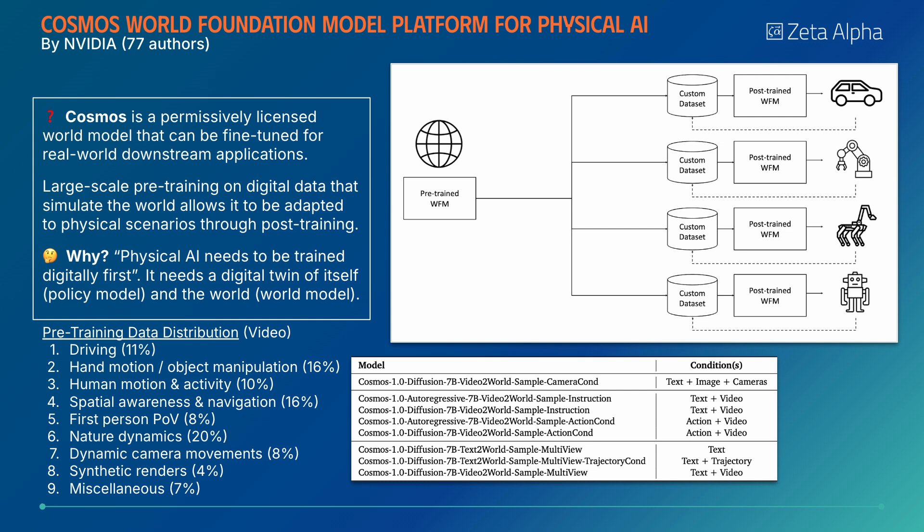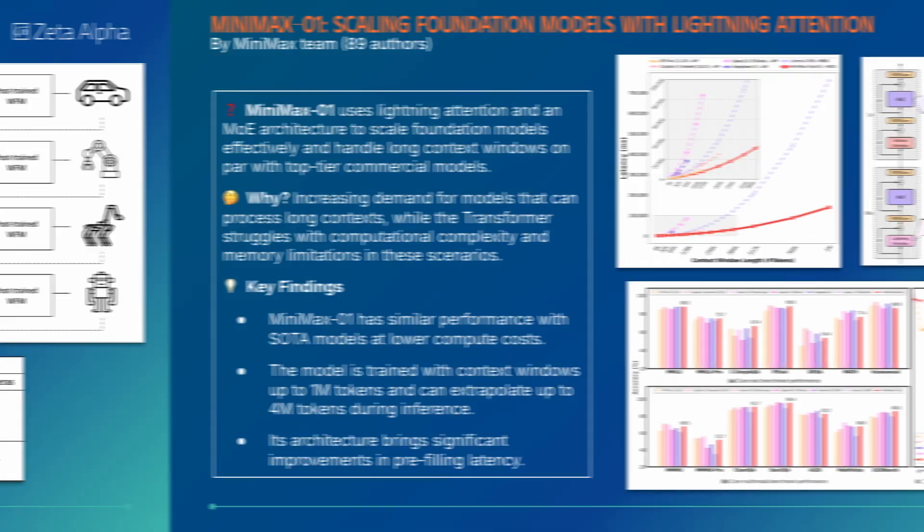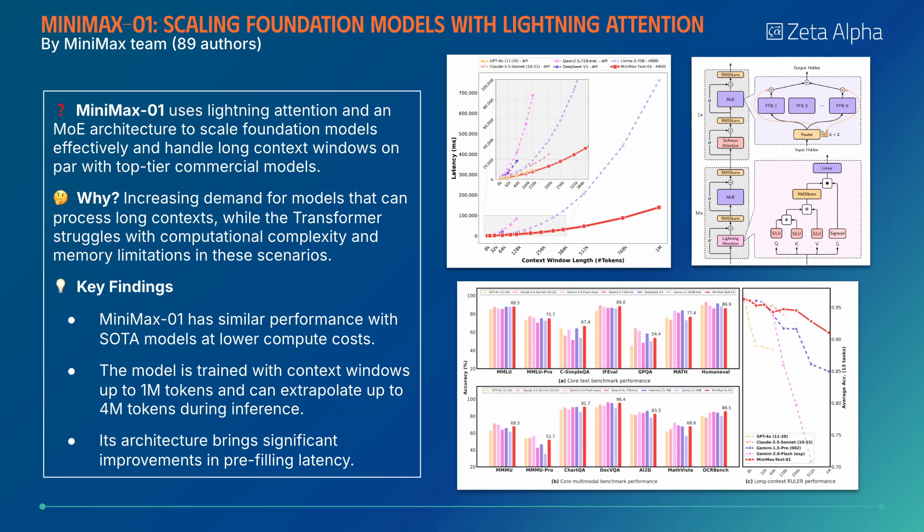Cosmos is a permissively licensed world model that is readily adaptable to real-world applications. Its extensive pre-training allows it to be easily fine-tuned to new embodied scenarios through post-training.